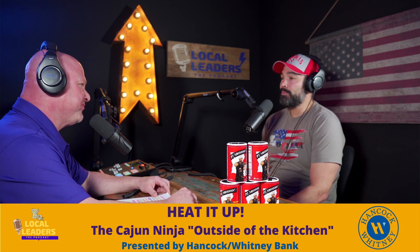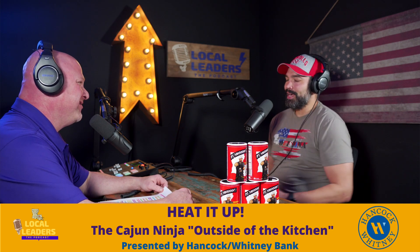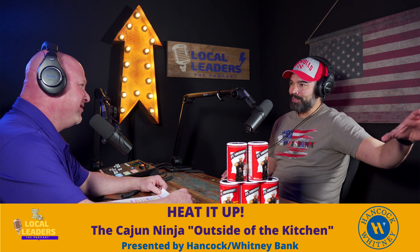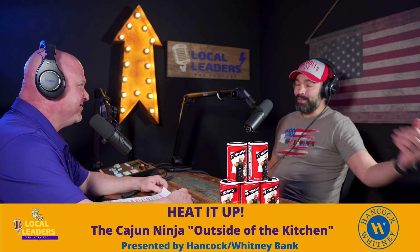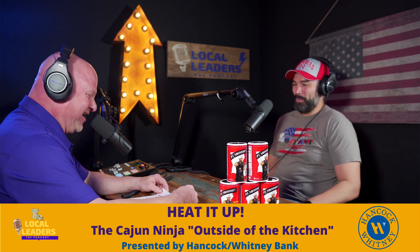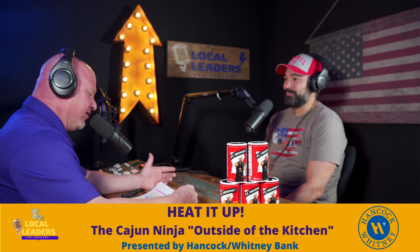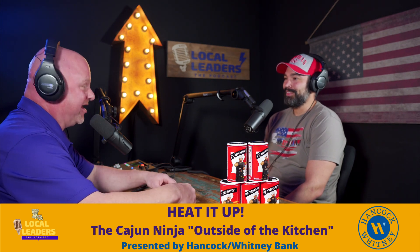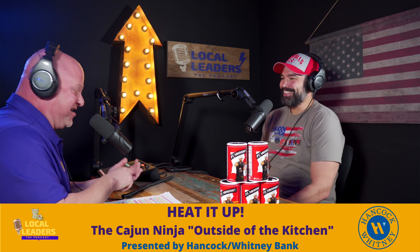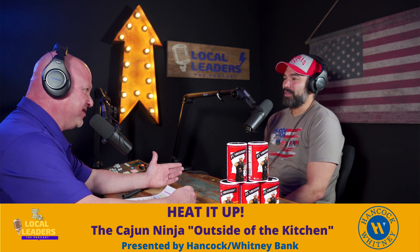Jason was born in Thibodaux, Louisiana, and grew up in Houma, Louisiana. At about age 27, he and his wife moved to Broussard, Louisiana. He's got a lot of love and history in the Southern Bayou region and also the Acadiana region with Lafayette. He's a big Ragin' Cajuns fan, but also a big LSU fan — he likes to say that's his recipe. He also reps a Nichols hat, repping the Colonels from his hometown.